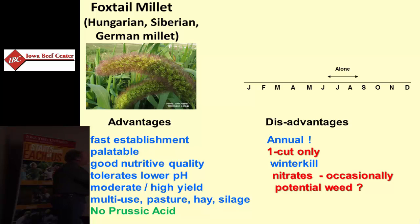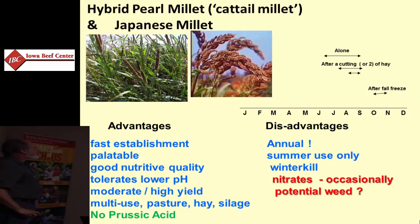Millets are another annual group used in mid-summer with multiple growth cycles. Foxtail millet — sometimes called German millet or Siberian millet — has only one growth cycle, as shown here. No prussic acid, but it grows fast and has to be utilized pretty much within the first six weeks of its growth, and it doesn't recover after that. Some other millets — Japanese millet and hybrid pearl millet — will have multiple growth cycles, but again, they are warm season species.